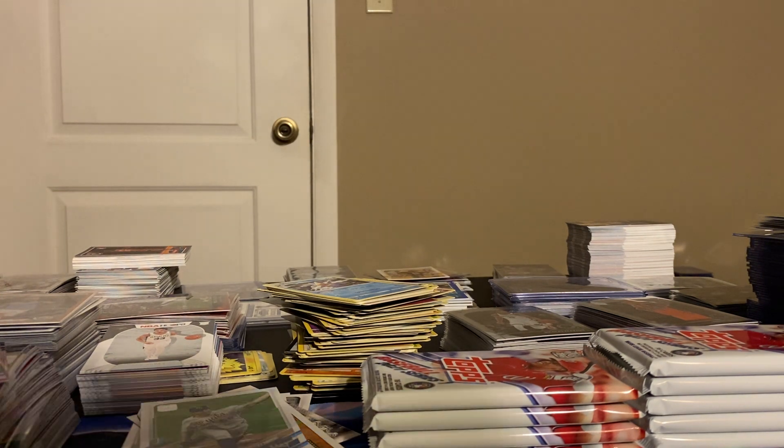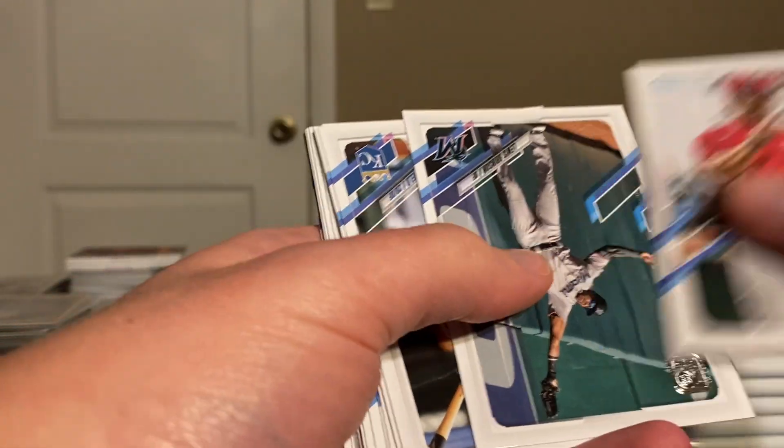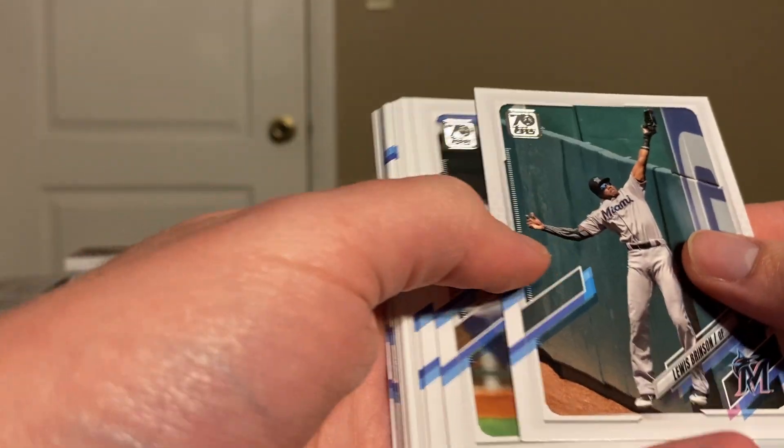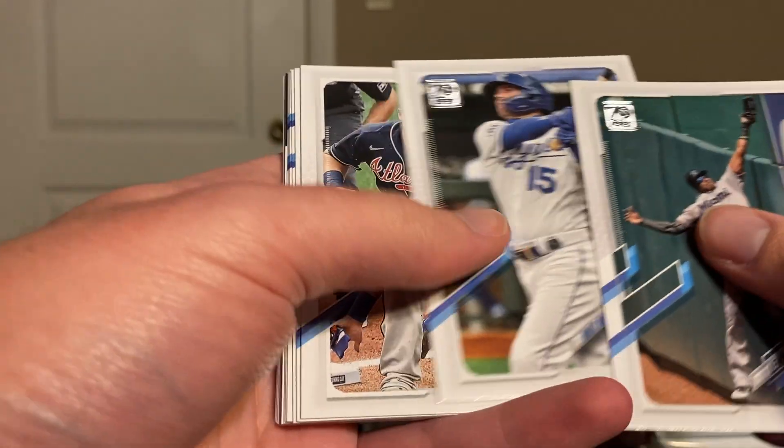We aren't hitting a lot of the big names from this one yet — that could change at any point. Maybe they're saving up for a big numbered or auto for the big names.